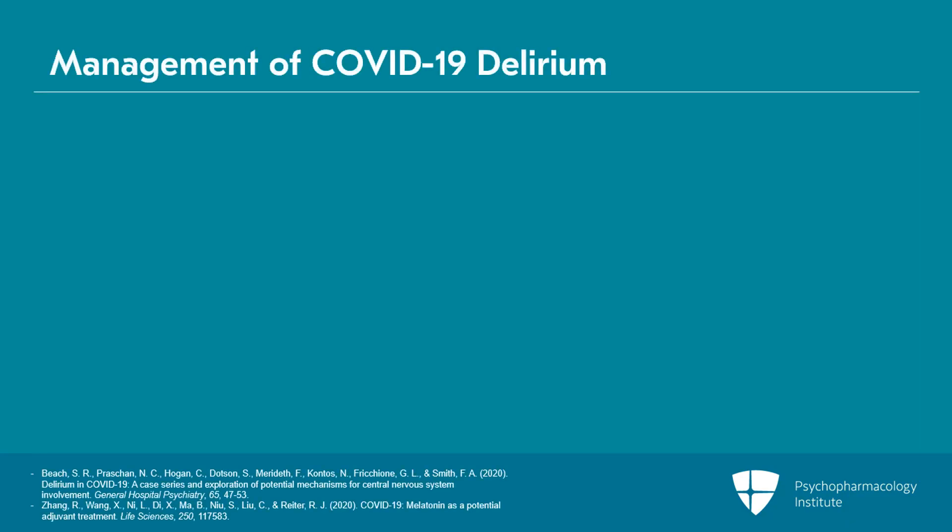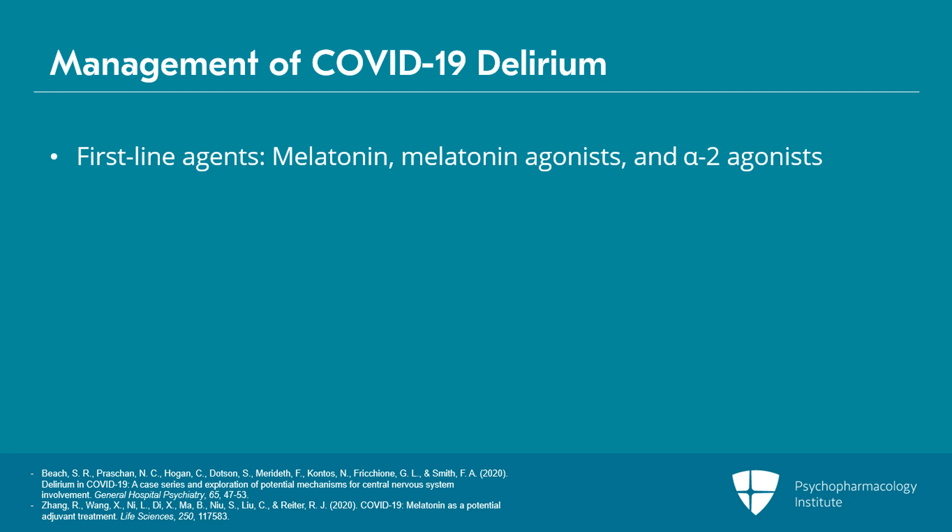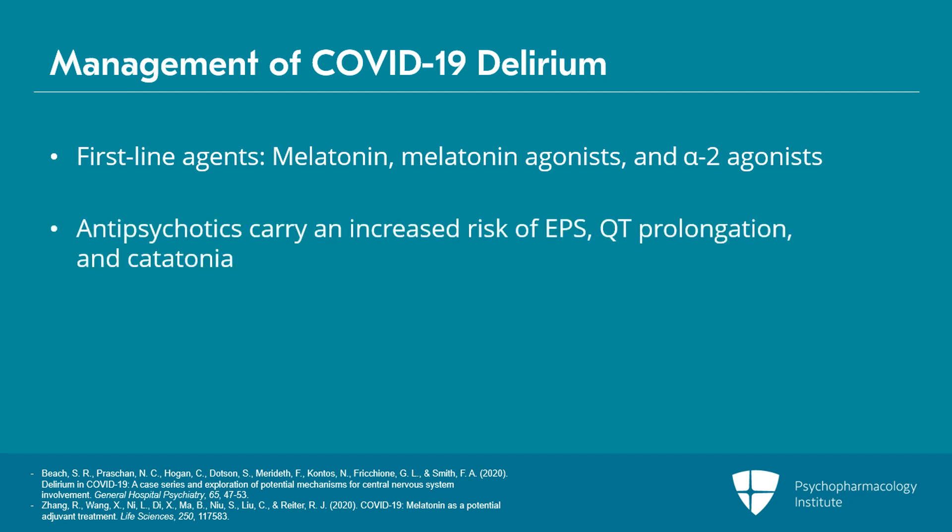We developed an algorithm based on our anecdotal experience early in the course of COVID, and a similar algorithm was independently developed by folks at Stanford, and they align really well. In both algorithms, first-line agents for COVID delirium include melatonin or melatonin agonists as well as alpha-2 agonists. This is because antipsychotics carry some increased risk in these patients, particularly around EPS, QT prolongation given other medications they may be receiving, and catatonia. So we want to move the antipsychotic step back one beat.